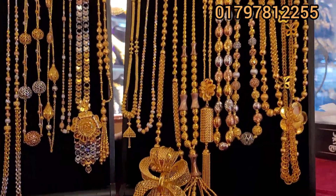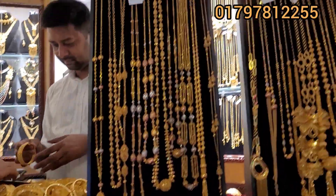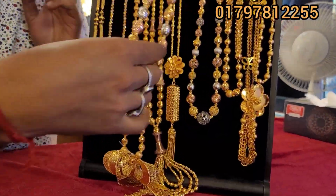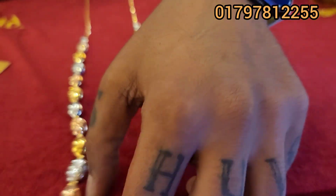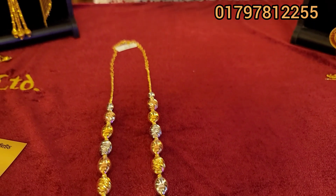Assalamualaikum everyone. This video will be a little bit different from any computer collection. You can find some good things about nothing here. I'll start with a few coloring and a few other collections. Let's start with a few new collections and I'll tell you what I bought — a very nice collection that is my favorite.